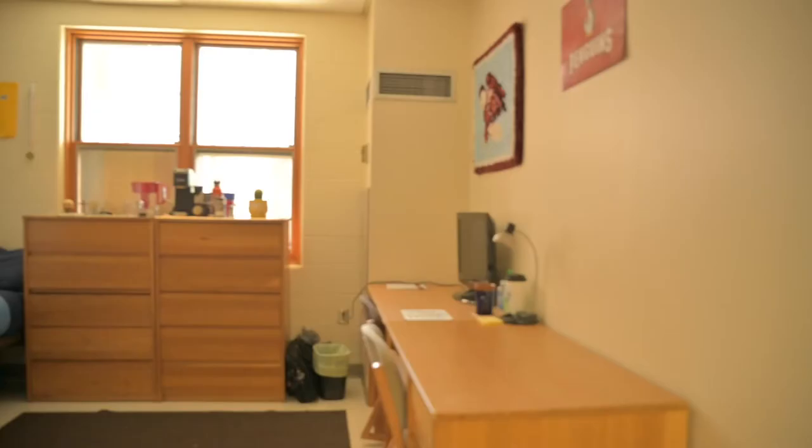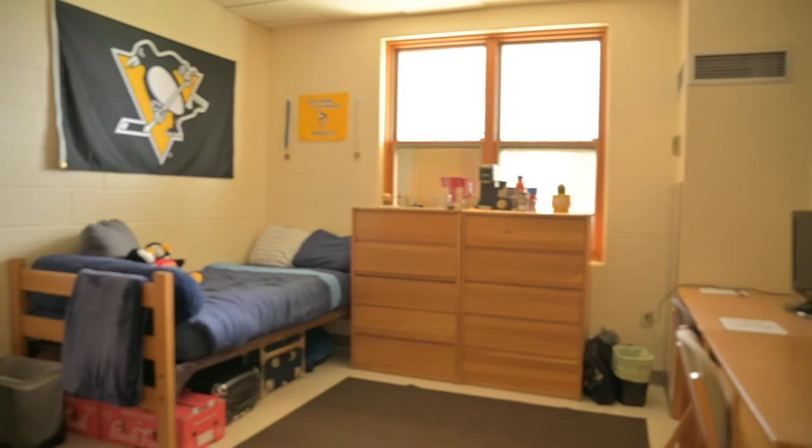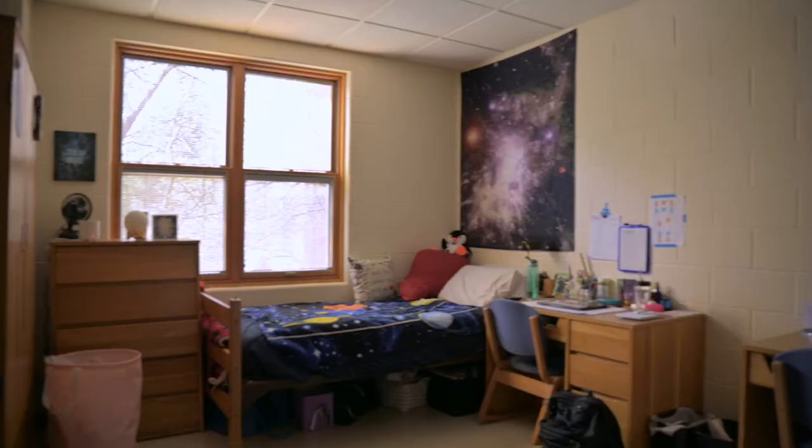Residents get creative as they customize their rooms with carpets, posters, area rugs, tapestries, photos from home, and more. Make your room your home away from home.